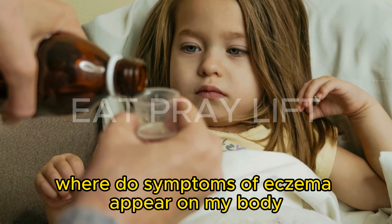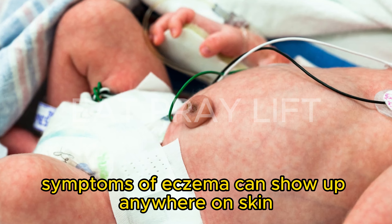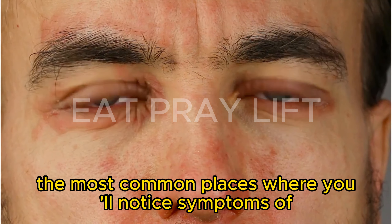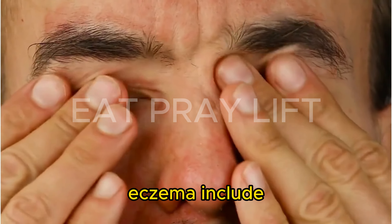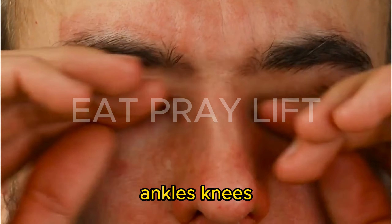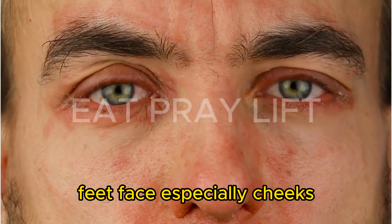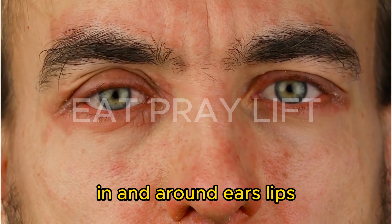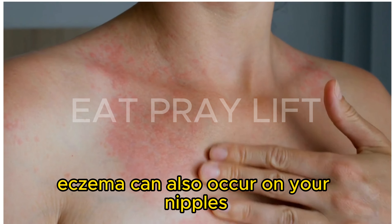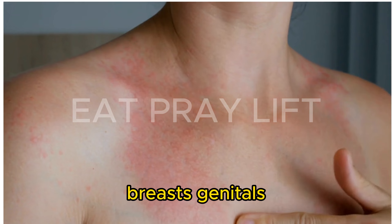Where do symptoms of eczema appear on the body? Symptoms of eczema can show up anywhere on skin. The most common places include on your hands, neck, elbows, ankles, knees, feet, face — especially cheeks — in and around ears, and lips. While less common, eczema can also occur on your nipples, breasts, and genitals.